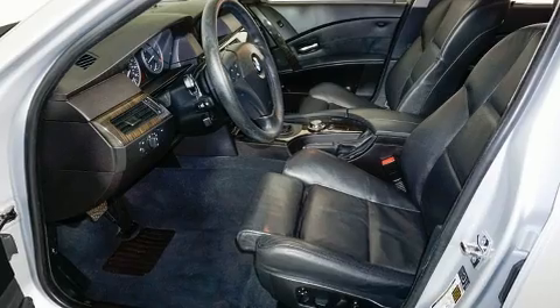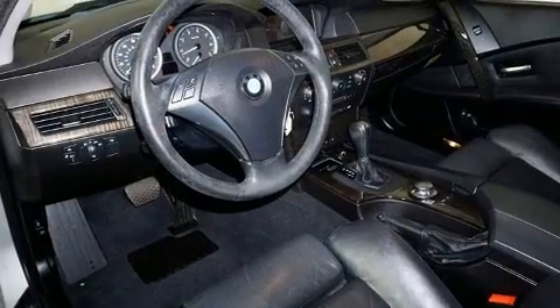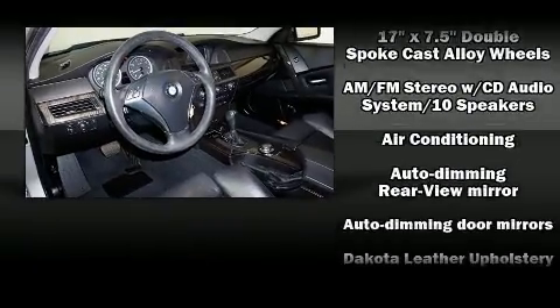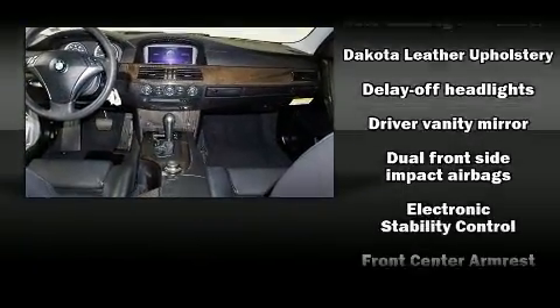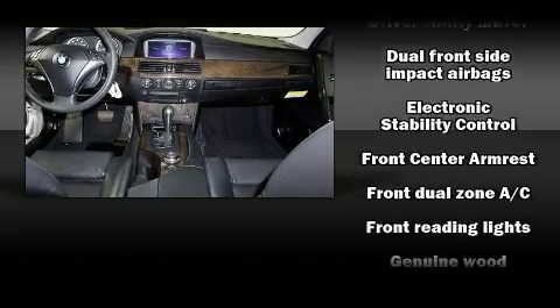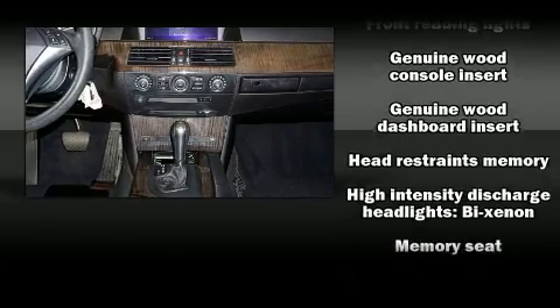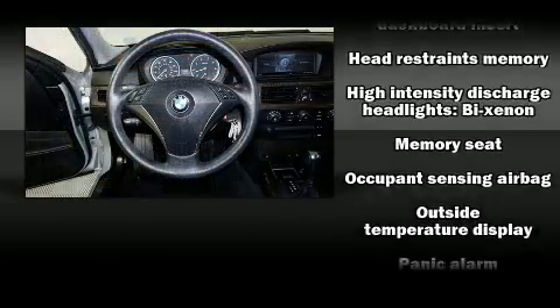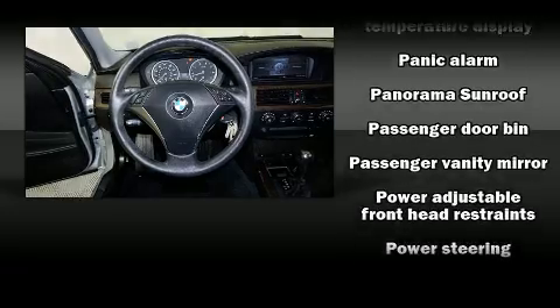BMW also prioritized safety and security with features such as dual front impact airbags with occupant sensing airbag, front side impact airbags, traction control, brake assist, a security system, an emergency communication system, and four-wheel disc brakes with ABS. This car was designed with safety in mind, allowing you to drive with even greater assurance.